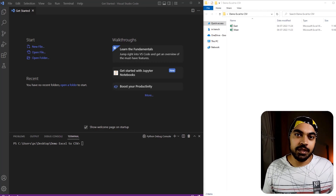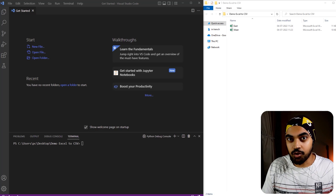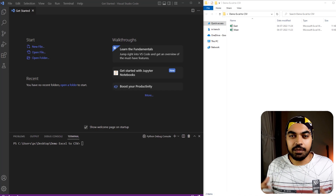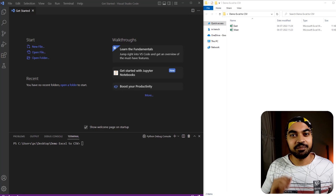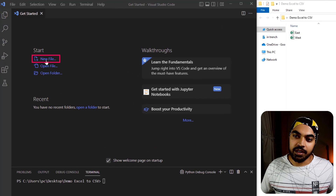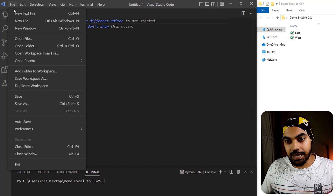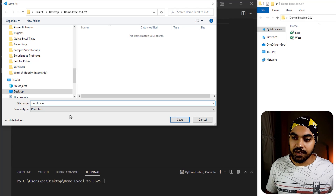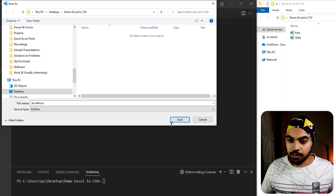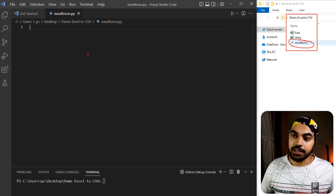I'm here in Visual Studio Code. I'm assuming you have some sort of editor and the bare essential working knowledge of Python. The first thing I do is create a new file and save it in the same directory where my Excel files are kept. I'll call this file Excel to CSV and save it as a Python file. If you look at the folder on the right-hand side, you can see the Python file has been added. Currently the file is blank — let's start writing some script.